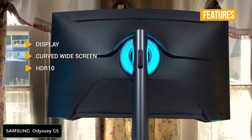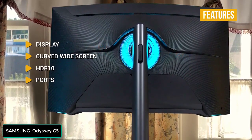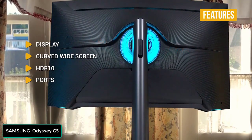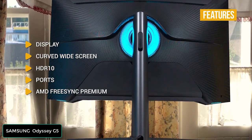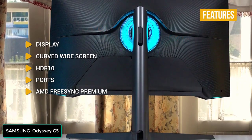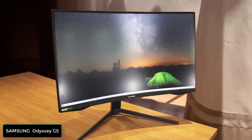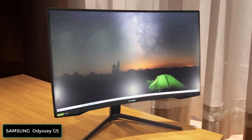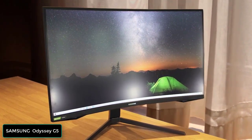HDR10 brings game scenes to life with vibrant colors, contrast, and exceptional detail. Ports include a DisplayPort 1.2, HDMI 2.0, and a USB 2.0 slot. AMD FreeSync Premium delivers effortlessly smooth gameplay with adaptive sync technology that reduces screen tearing, stutter, and input latency. The Samsung G5 Odyssey delivers a fantastic gaming experience on a 32-inch QHD curved screen with fast response times and 144Hz refresh rates, making it one of the best immersive options for budget gamers. Note that the Samsung falls behind the BenQ in screen brightness but has a better contrast ratio.